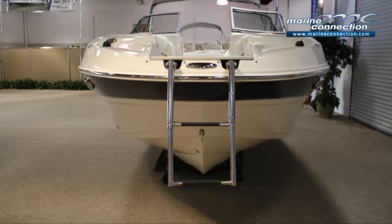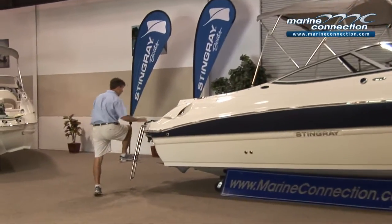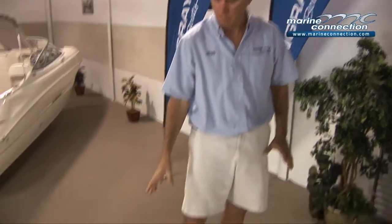You'll see on the boat it does have a bow ladder. It has a transom ladder here also. It's got a large swim platform. When you come aboard we'll show you the rest of the boat. The boat has a great swim platform here.